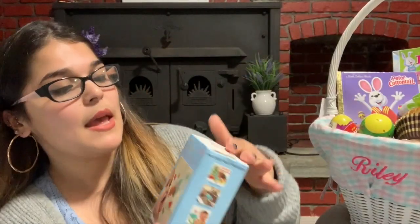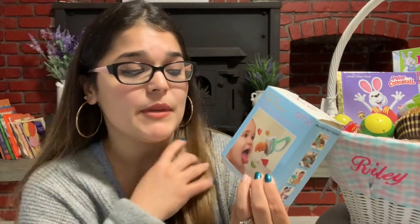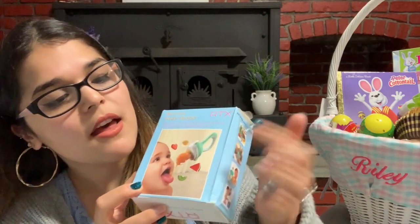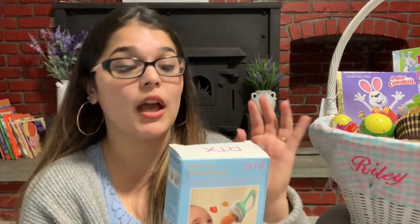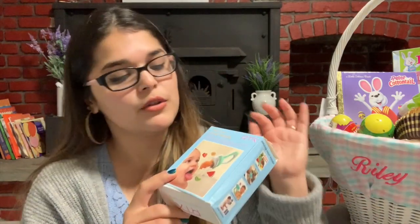Without further ado, let's get started. First item up is this baby fruit feeder pacifier. A lot of my friends have been recommending this, especially because my baby just likes to shove food into her mouth, which is quite scary. All you do is put the piece of fruit into the latex little feeder, and all they do is suck on it — you don't have to worry about your baby choking. This particular feeder comes in three different sizes: zero to six months, six to twelve months, and nine months of age.